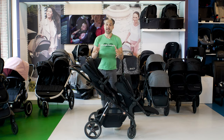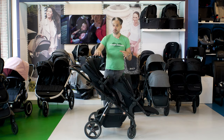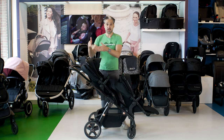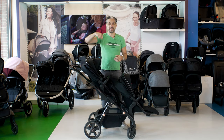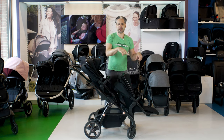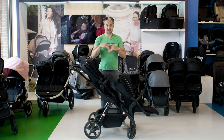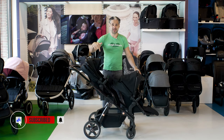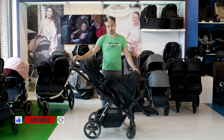This stroller comes with a bassinet included. When you have a toddler and a newborn, you can pop the bassinet in the top position — with some other strollers you can only put the bassinet in the lower position. If you're looking for beauty and quality, check out the Silver Cross Wave — a heritage brand over 140 years old.